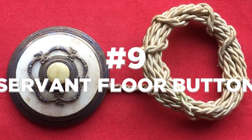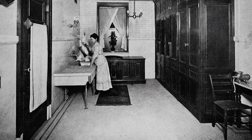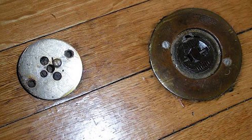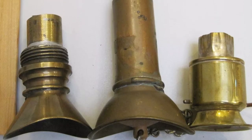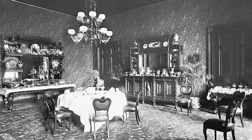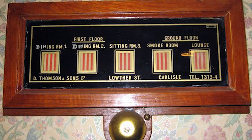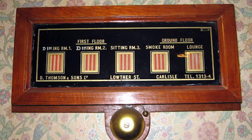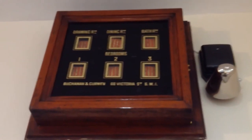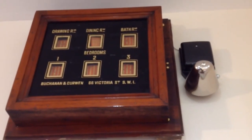At number 9, we encounter a house feature dedicated to servants. The servant floor button was a discreet device used in elite households, located in dining rooms or other selected areas. It allowed diners to summon the butler with a subtle step or press, eliminating the need for vocal requests. In the 19th century, these buttons were placed in elegant dining spaces where formal gatherings took place, serving as a symbol of luxury. A step or gentle press on the designated spot would trigger a soft chime in the servant quarters, alerting the butler to swiftly respond to guests' needs.